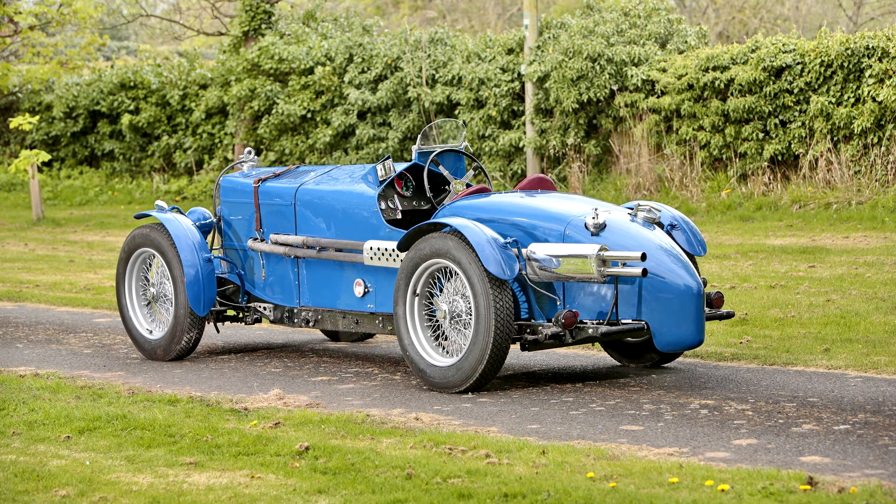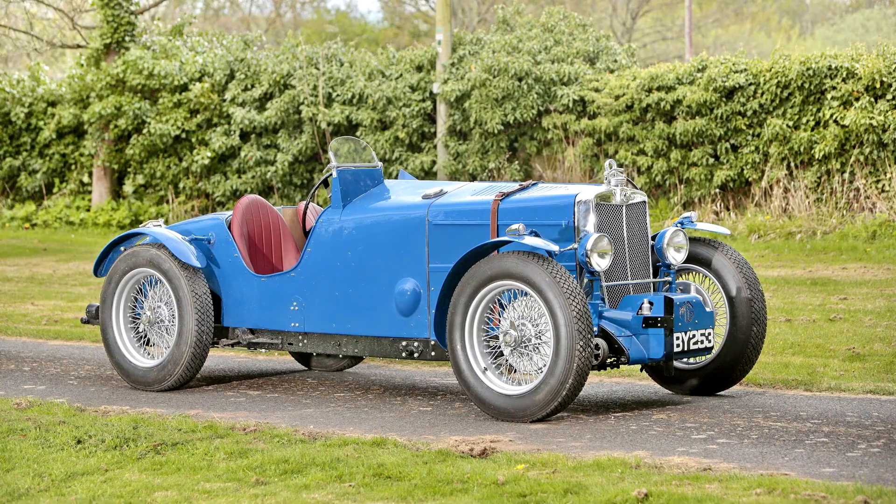The chassis too had come in for revision, being lighter than hitherto, while the body was now supported by rubber-mounted outriggers — an arrangement that gave a more comfortable ride. ABY 253 is one of only 24 ND Magnettes built, out of a total of 738 N-Types, excluding the racing NEs.